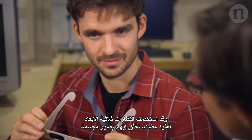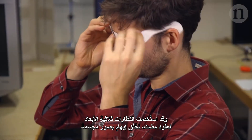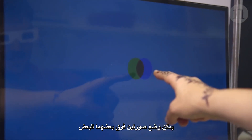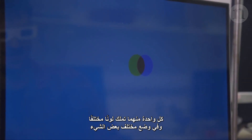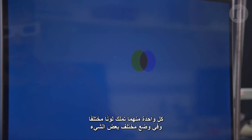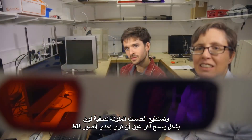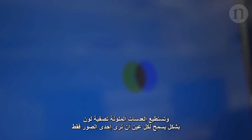For decades, people have used 3D glasses to create the illusion of depth. Two images can be laid on top of each other, each a different colour and in a slightly different position. Coloured lenses filter out one of the colours so that each eye only sees one of the images.